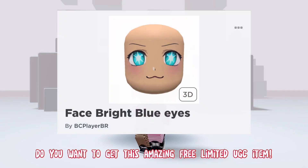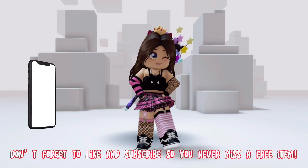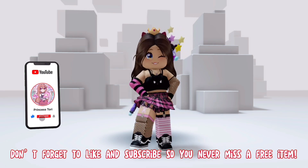Hey guys! Do you want to get this amazing free limited UGC item? I'll show you how! Don't forget to like and subscribe so you never miss a free item.